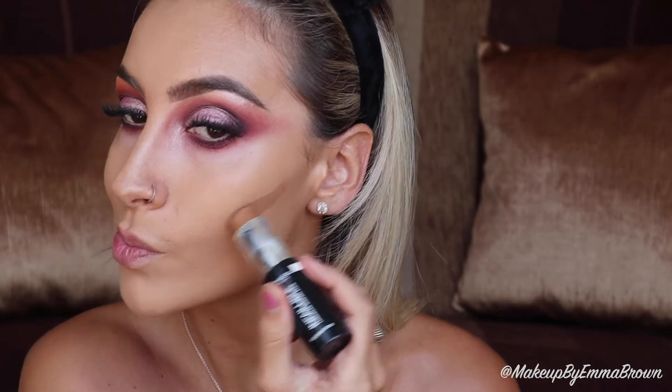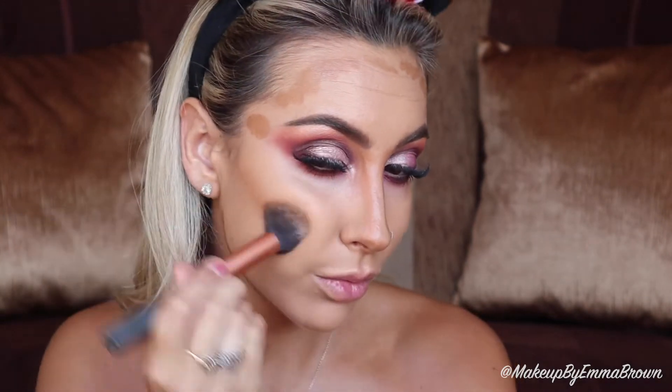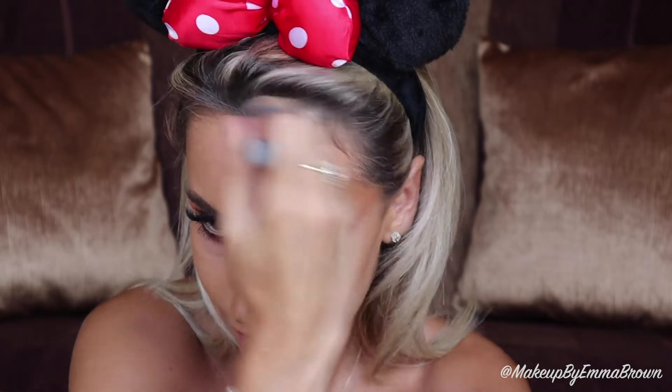To contour, I'm using the L'Oreal foundation stick in Toffee Caramel, placing it on all the usual contour areas: under the cheekbones, nose, forehead, and jawbone. To blend out the nose contour I'm using a small dome-shaped buffer brush — connecting the nose contour to the front of the brow makes it appear more natural. I then use a Real Techniques contour brush for the rest of my contour. Lately I've been loving applying contour to my temples, especially with winged eyeshadow looks, as it helps the shadow blend out even further.